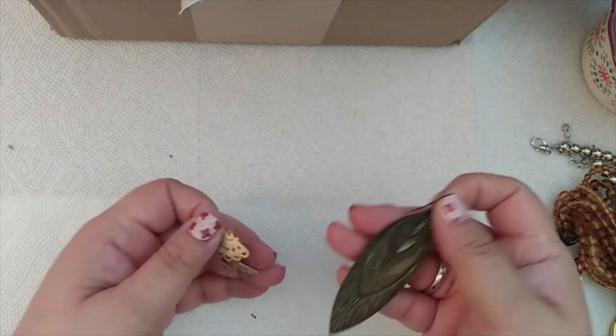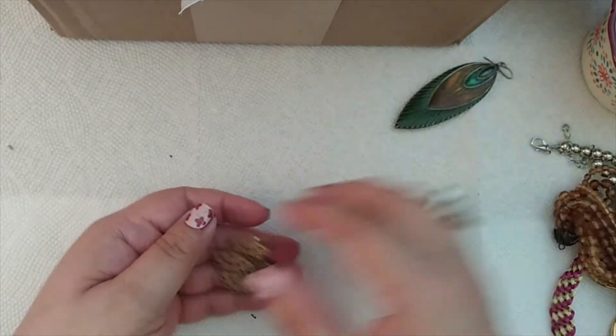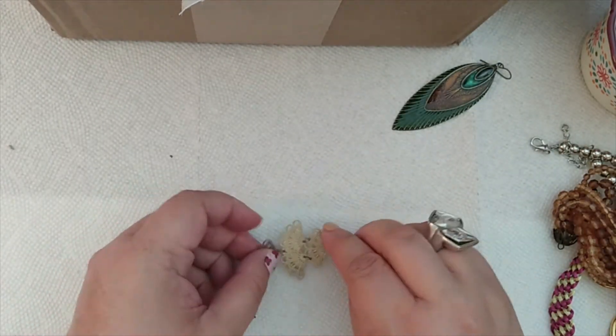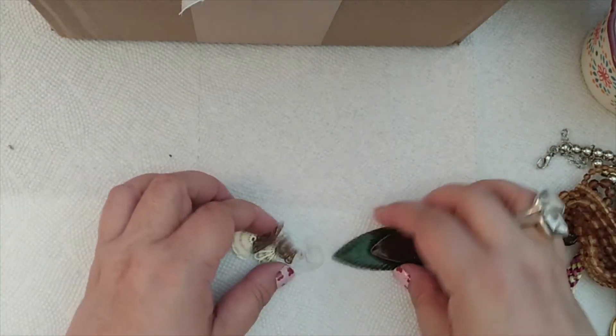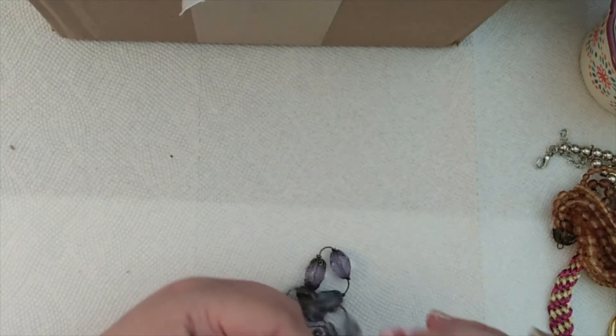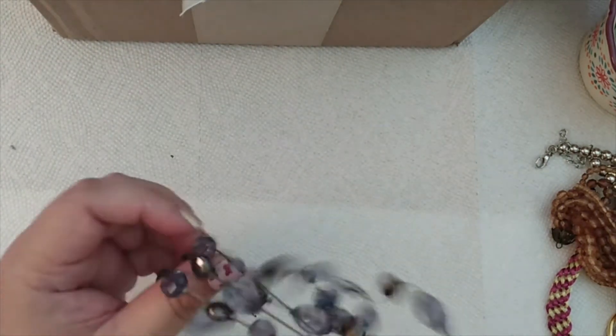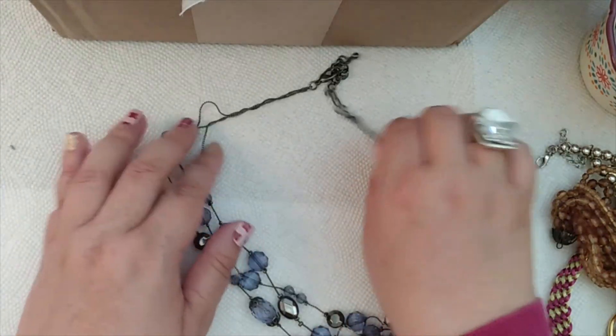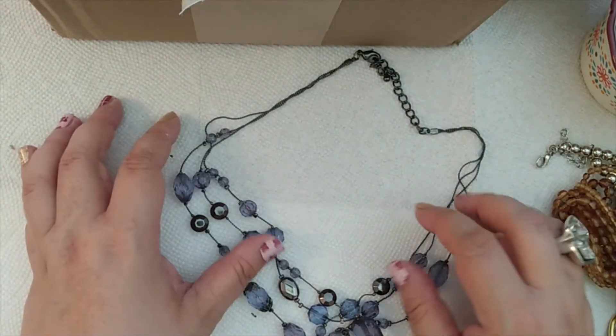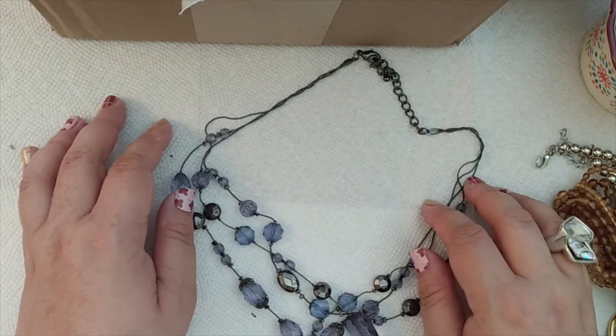A big earring that looks like a leaf — it's actually very pretty. And then a little chandelier style earring. Oh, this is cute — we have a multi-strand necklace with a really beautiful color of beads. I'll work on getting it untangled, but I like that. That is cute.